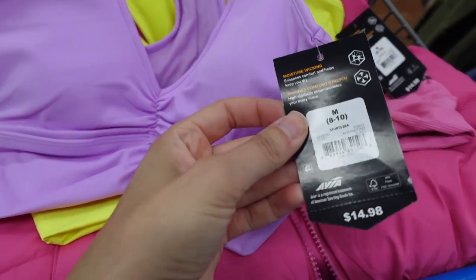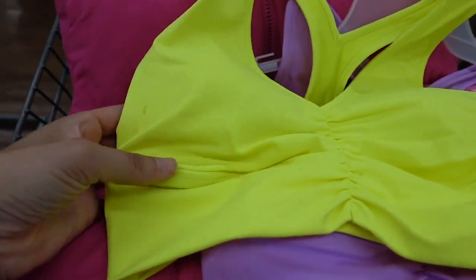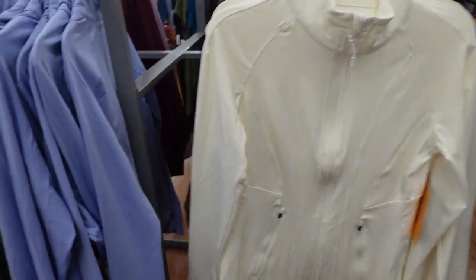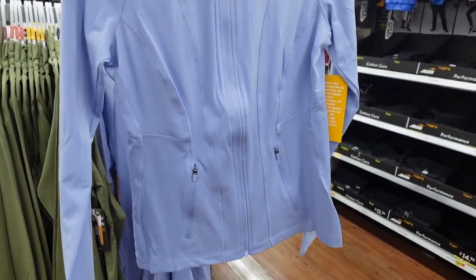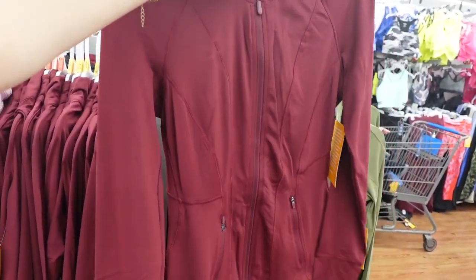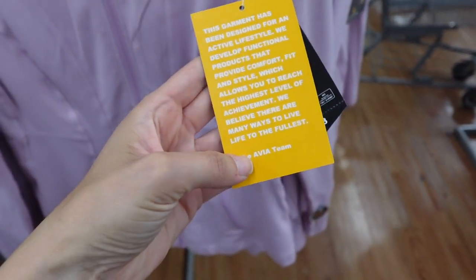The Avia sports bras were actually $14.98 but they were on sale, and I found all the colors I was looking for — I love the lime green. I also found these Lululemon dupe jackets from Avia — these are new for fall, they have a tighter more fitted style and are so cute. Really nice quality, I love this blue color, and they're only $20. So this is like the perfect fall activewear jacket. They also have this pretty purple color with lots of zippers and pockets.